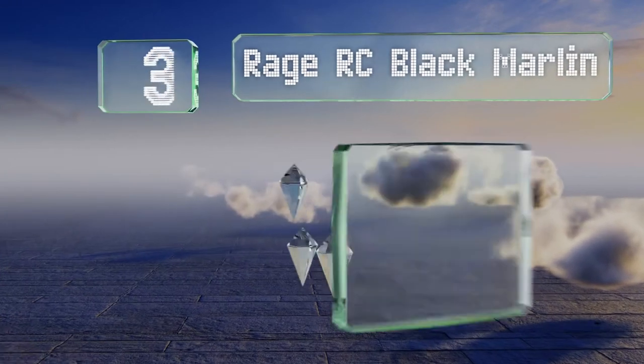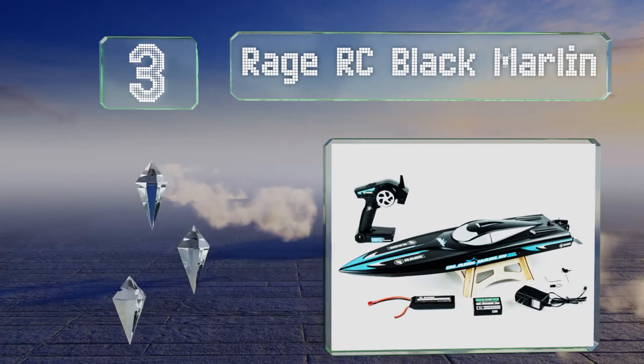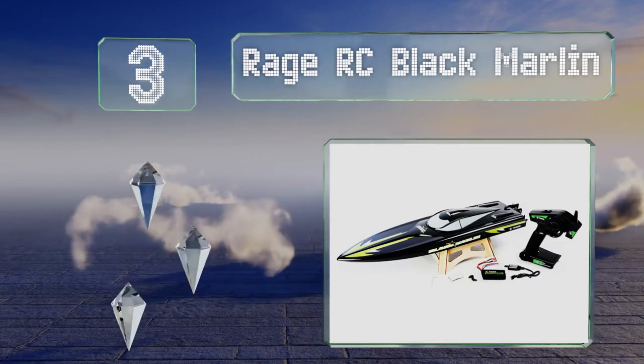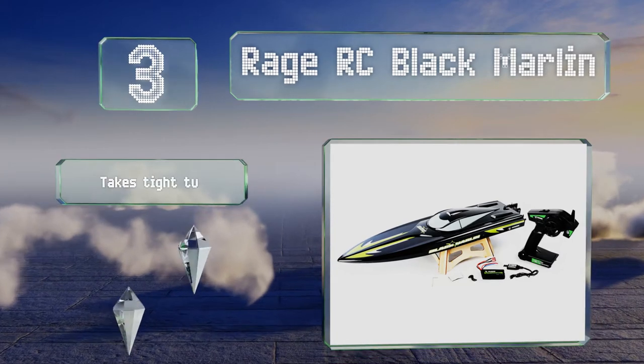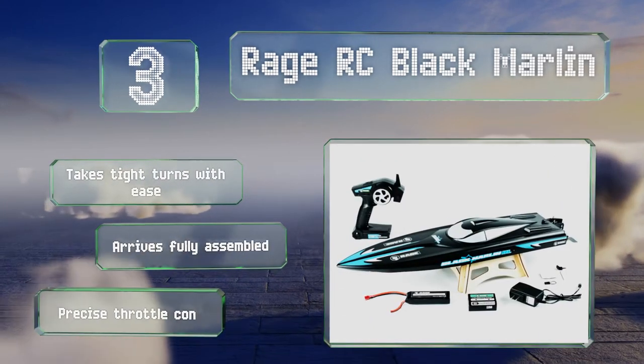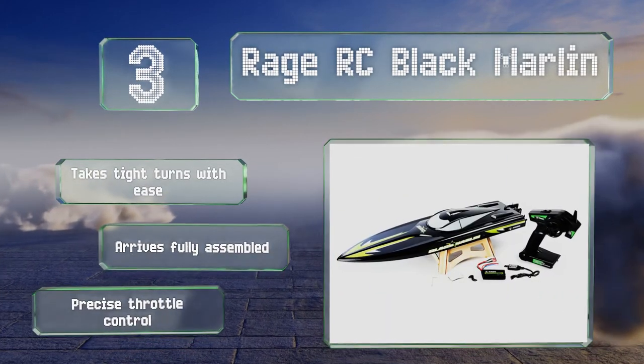Nearing the top of our list at number three, one of the sleekest models around, the Rage RC Black Marlin will be a blur as it speeds by the competition. Its 24-inch body has an aggressive look that's shown to impress on and off the water, and it also comes with a dry dock stand. It takes tight turns with ease, arrives fully assembled, and features precise throttle control.